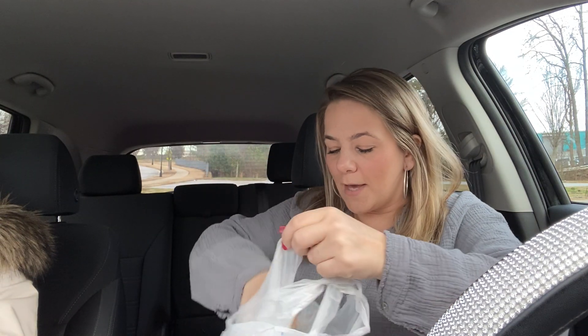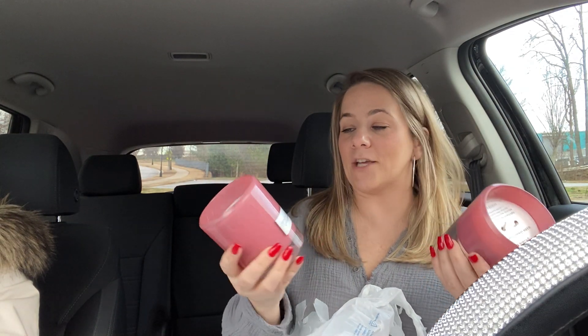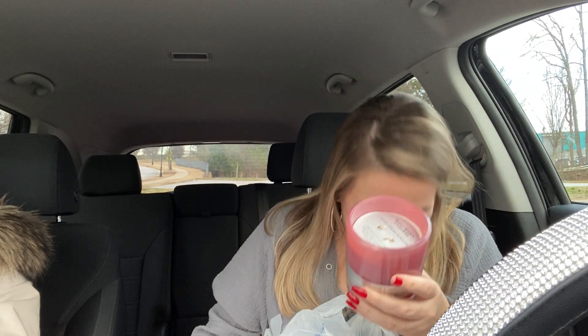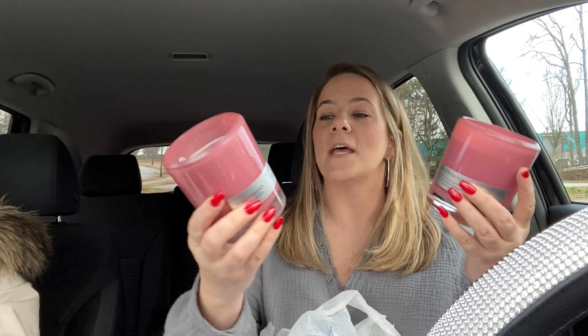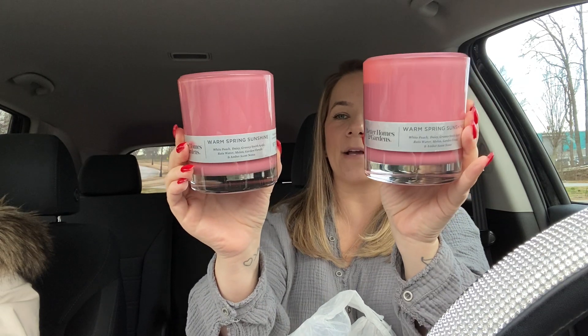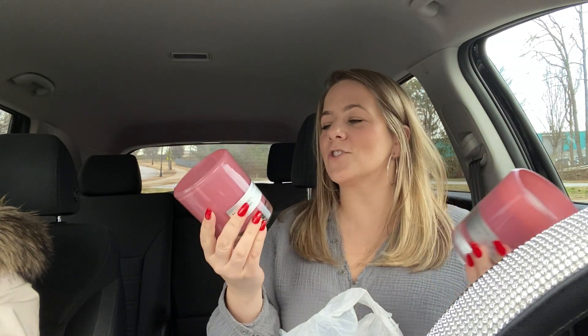Then I got these two because they match my room. This is Better Homes and Gardens. This is called Warm Spring Sunshine, and it has white peach, daisy, Granny Smith apple, rainwater, melon, and garden florals and amber scent notes. It says highly fragranced. Look how pretty they are — they will literally match my bedroom and they smell really good. So I can put these in my master bathroom or bedroom where I'm having an issue with the smoke smell.